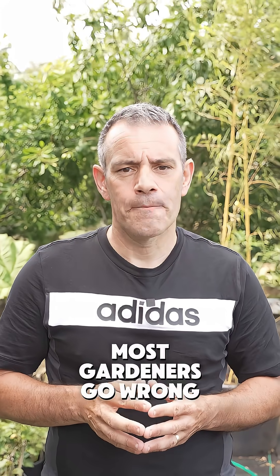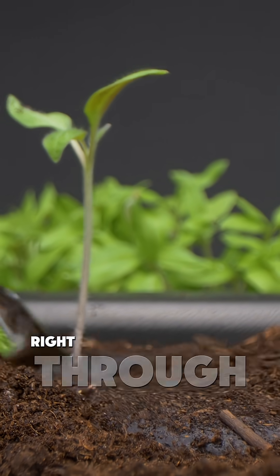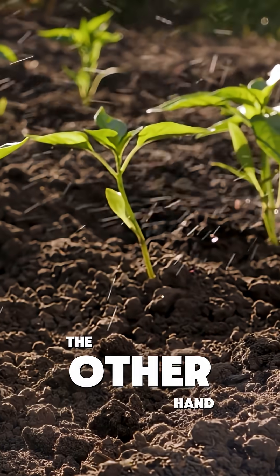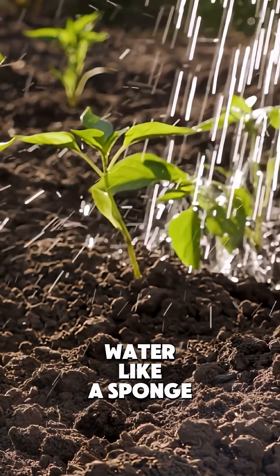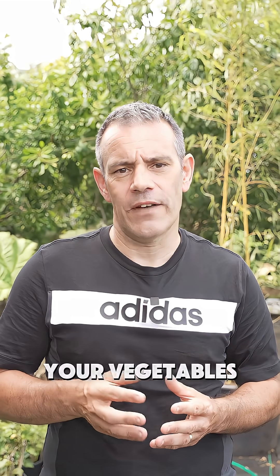But here's where most gardeners go wrong: they forget that the soil is part of the equation. Sandy soil is like a colander — water runs right through it, leaving plants thirsty just days after watering. Clay soil, on the other hand, holds onto water like a sponge, potentially suffocating roots if you're not careful. Your specific soil type creates a unique water relationship with your vegetables that generic gardening advice can't address.